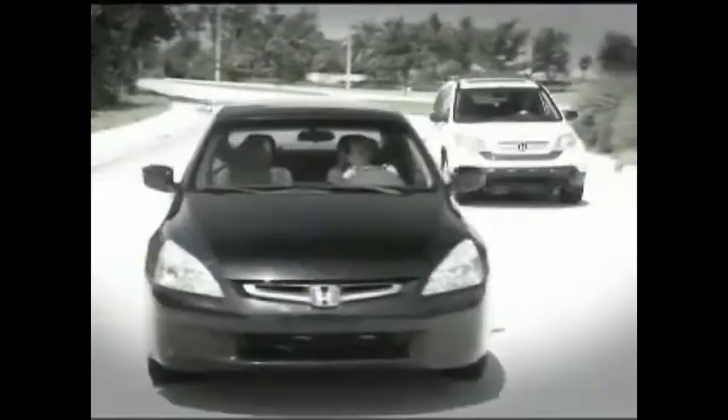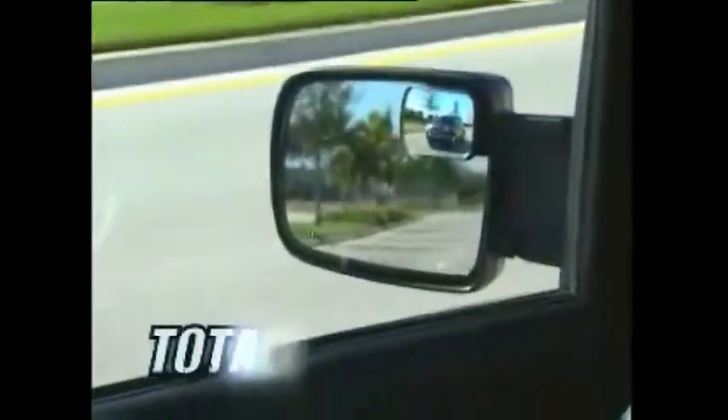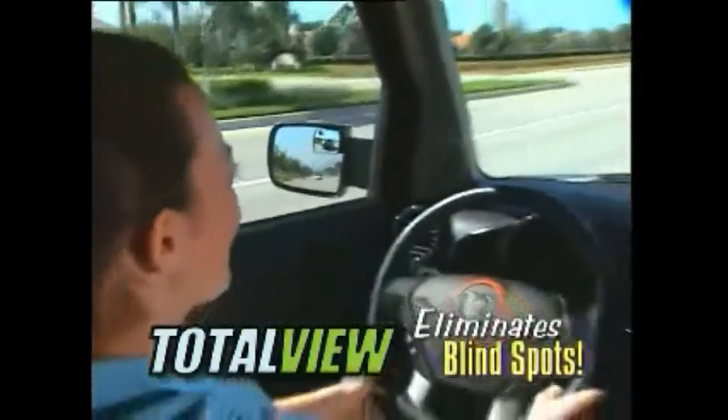Let's face it, we're all blind to the cars that are behind. Before you get hit, make sure you check it with Totalview, the amazing mirror that eliminates blind spots.